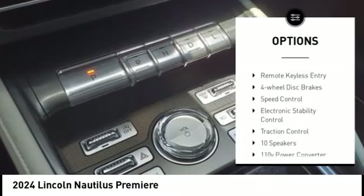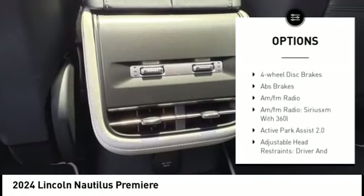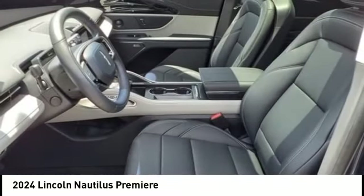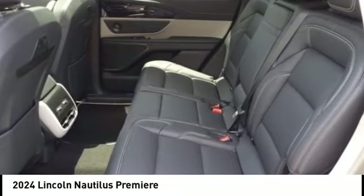Rain sensing wipers, alloy wheels, rear spoiler, power liftgate, brake assist, remote keyless entry, four-wheel disc brakes, speed control, electronic stability control, and traction control. This beauty is sure to make you the talk of the neighborhood, so call or drop in for a test drive today.